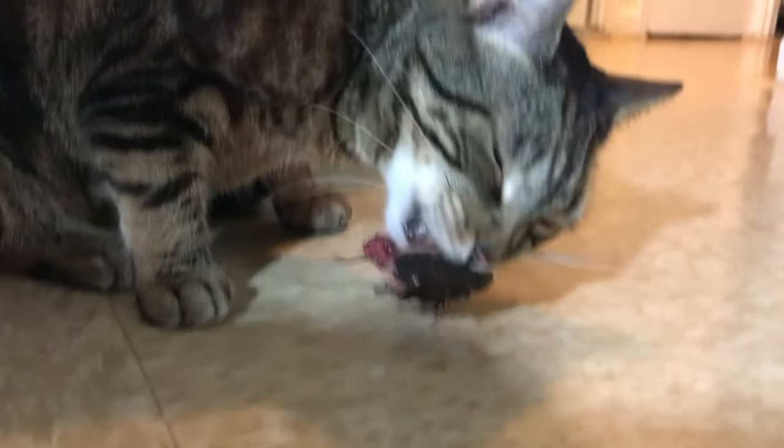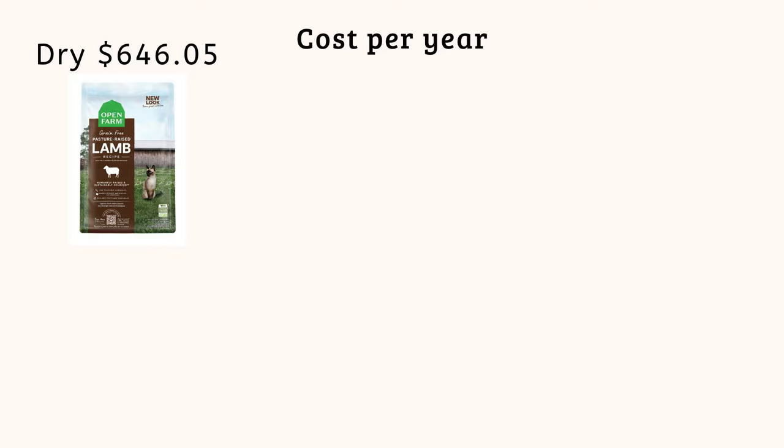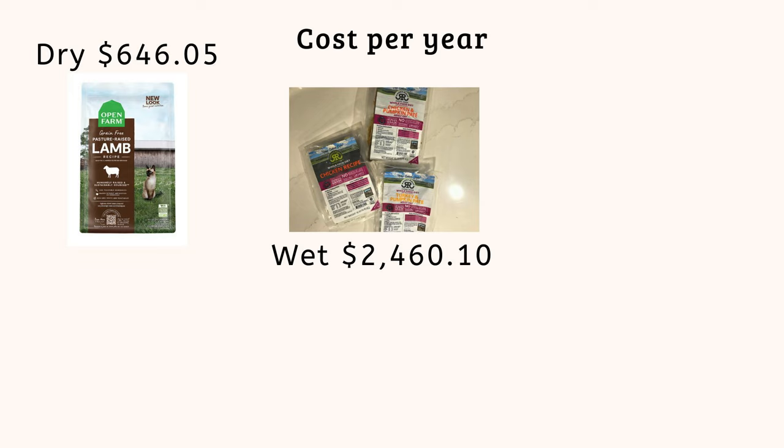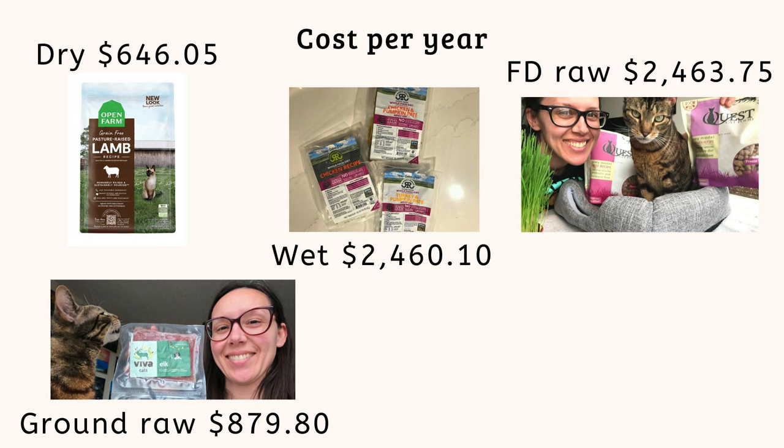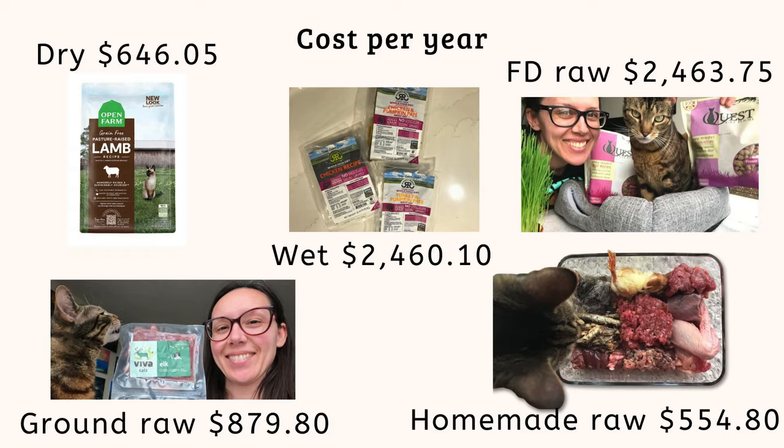You could spend more or less depending on what you're feeding and where you're buying your ingredients — costs vary by state, store, and online retailer. But for Jericho's diet with lots of variety and minimal supplements, I'm spending $1.52 per day, which is less than all the other options. Per year: dry food costs $646.05, wet food $2,460.10, freeze-dried raw $2,463.75, ground raw $879.65, and Jericho's homemade raw is $554.80. If you're coming from the best wet food or freeze-dried raw, you're saving thousands, and even switching from dry or ground raw saves a couple hundred dollars per year.